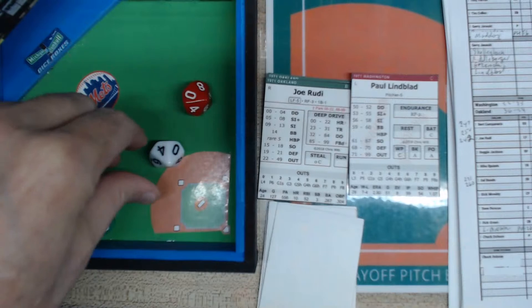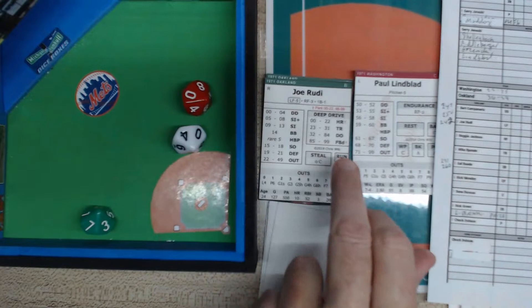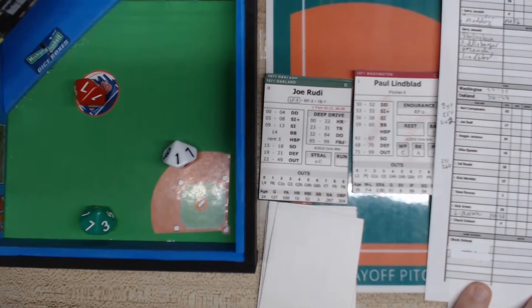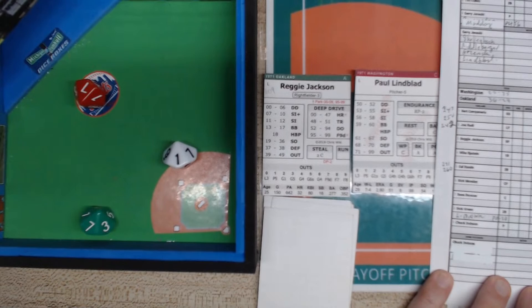Joe Rudy is up — here's a pitch — zero four, a deep drive. We roll the ballpark card: the seven is in the home run zone, but we check the dagger. Roll again — the result is one hop off the wall, a two-run double. Dobson and the speedy Campanaris both score. Two RBIs for Joe Rudy — his first hit of the game — and the score is 13 to two.